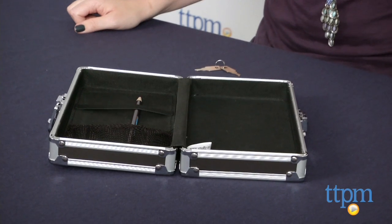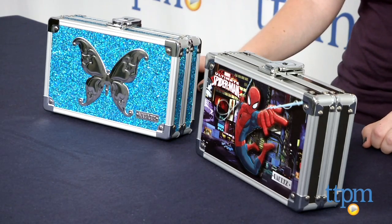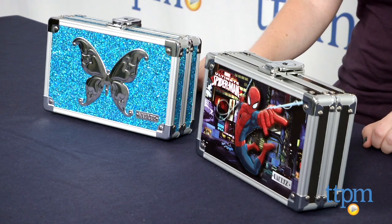This school item can also have a lot of applications for home use. Vault Locking Pencil Boxes are not age-graded but are appropriate for kids in elementary school and up.